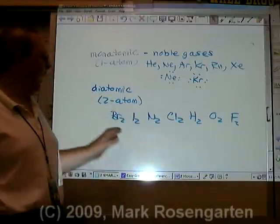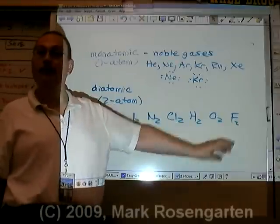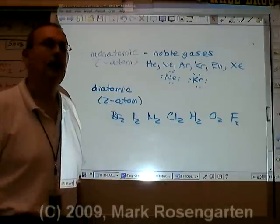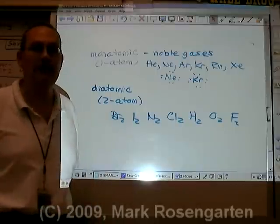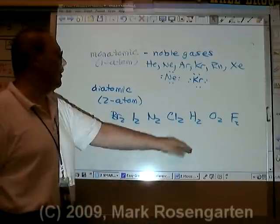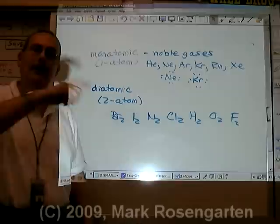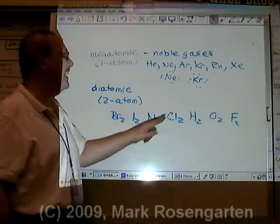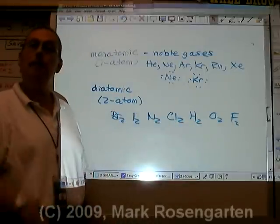Here's how you can remember this: Brinkelhoff. Just think about the famous scientist Boris Brinkelhoff — he's fictitious, but chemistry students have been learning about Brinkelhoff forever. So Brinkelhoff represents your diatomic molecules. My old high school chemistry teacher, Mr. Zimmerman, used to refer to them as Twinkie molecules because they come two to a pack.